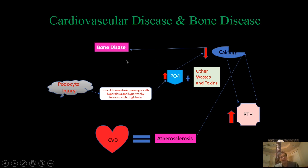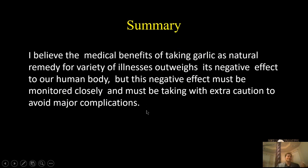In summary, the medical benefits of taking garlic as a natural remedy for a variety of illnesses outweigh its negative effects on the human body. However, these negative effects must be monitored closely and taken with extra caution to avoid major complications, which are heart disease and bone disease. Thank you.